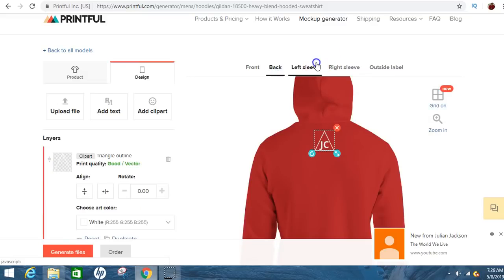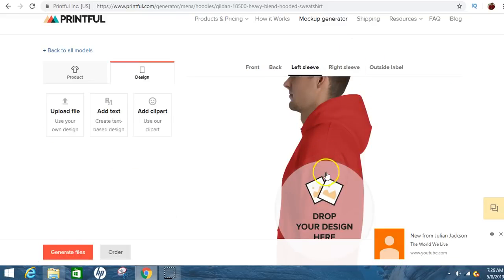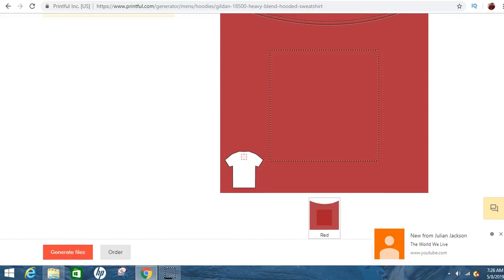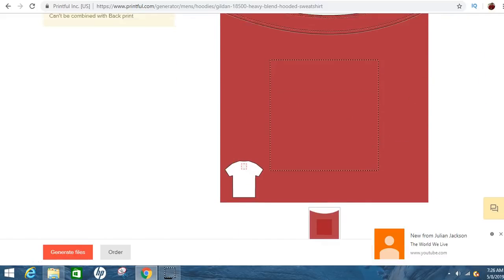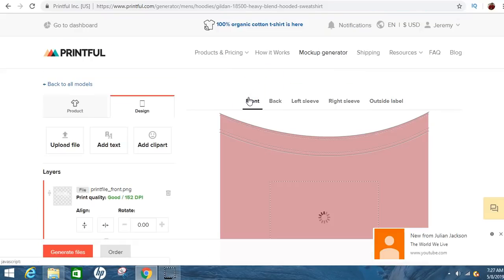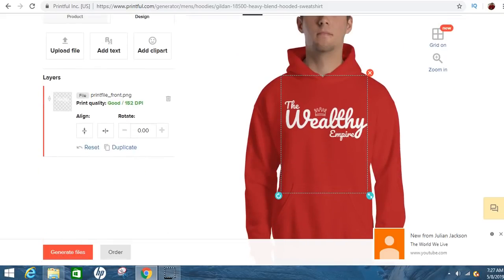They also have right sleeve, left sleeve, and the outside label. You can make some really cool stuff — you could even make words going straight down the sleeve. And if you had your own thing created in Photoshop — your own font or logo — you can just upload that straight here. If you don't know how to make logos, you've got Fiverr.com or Upwork.com.